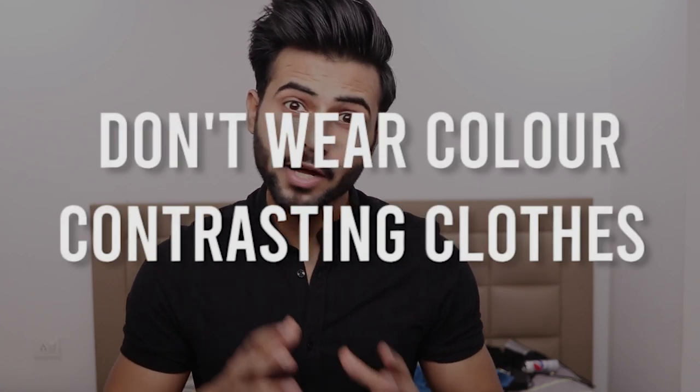Tip number 1: don't wear color contrasting clothes. So basically different colors divide your body into different segments. But if you dress monochromatically, or in tones within the same color range, then from an observer's point of view, a straight line is maintained between your eyes and your legs, making your overall body look long.